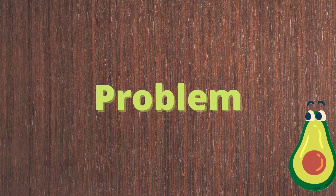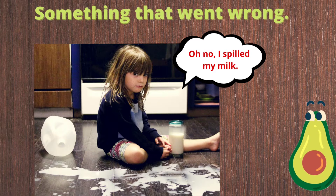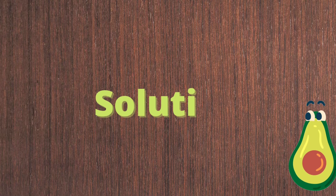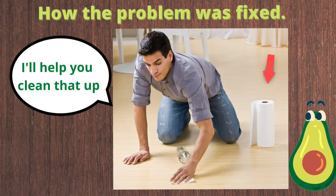Today we're going to learn about problem and solution. First, let's find out what is a problem. A problem is something that went wrong. Jessica was trying to get some milk out of the refrigerator — it was too heavy and the milk fell on the floor and spilled everywhere.